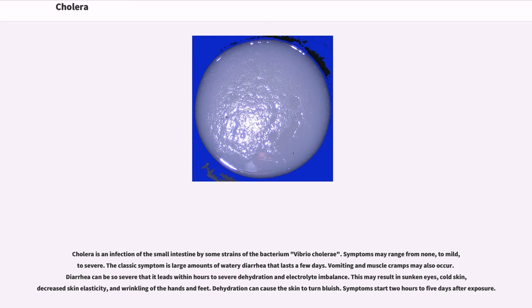The classic symptom is large amounts of watery diarrhea that lasts a few days. Vomiting and muscle cramps may also occur. Diarrhea can be so severe that it leads within hours to severe dehydration and electrolyte imbalance. This may result in sunken eyes, cold skin, decreased skin elasticity, and wrinkling of the hands and feet. Dehydration can cause the skin to turn bluish.